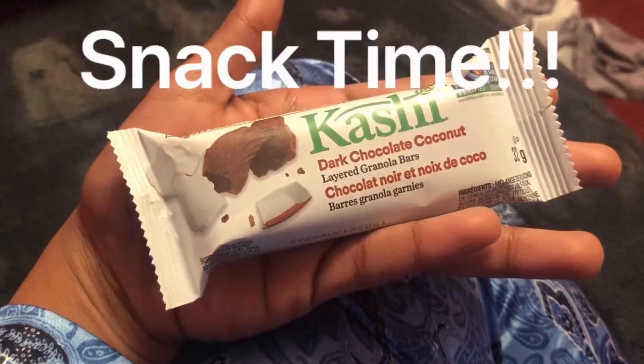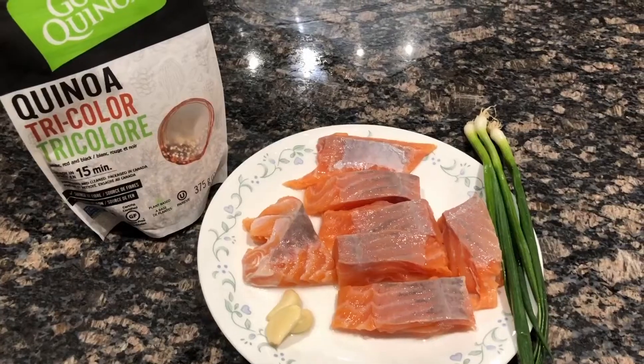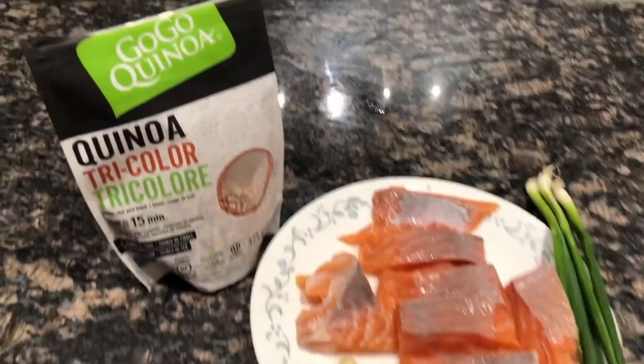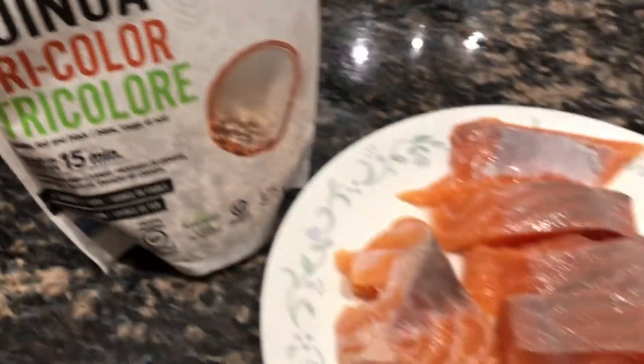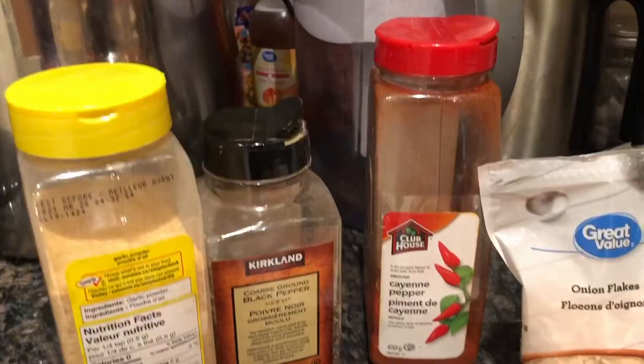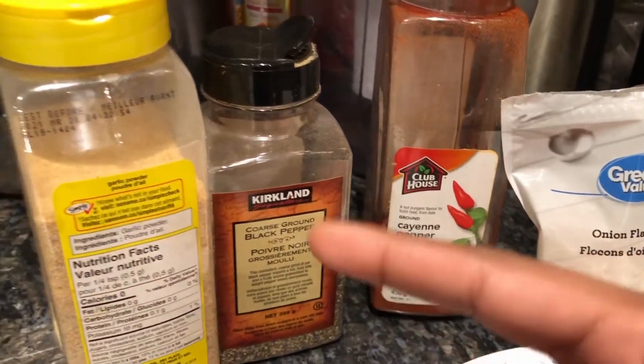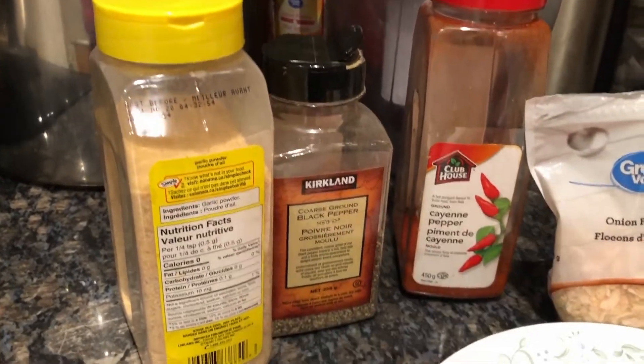It's some minutes after 3 o'clock in the afternoon and I'm feeling a little bit hungry, so I'm gonna start making my lunch. For lunch I'll be keeping it simple — I'll be making some quinoa and to go with that some beautiful garlic salmon. Ingredients: garlic flakes, cayenne pepper, black pepper, and of course garlic pepper.